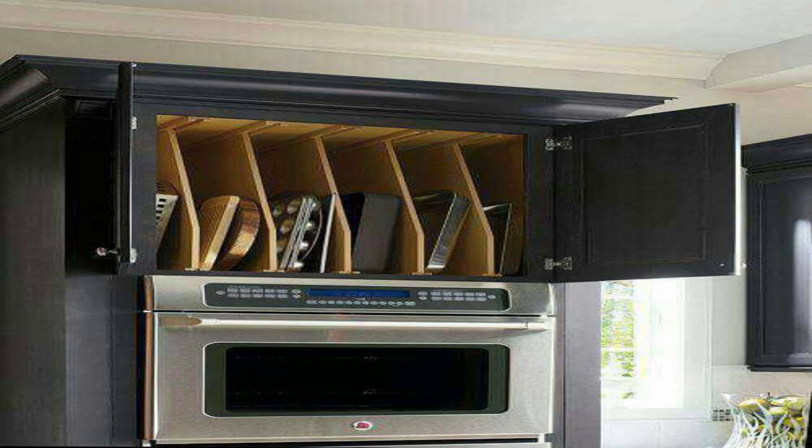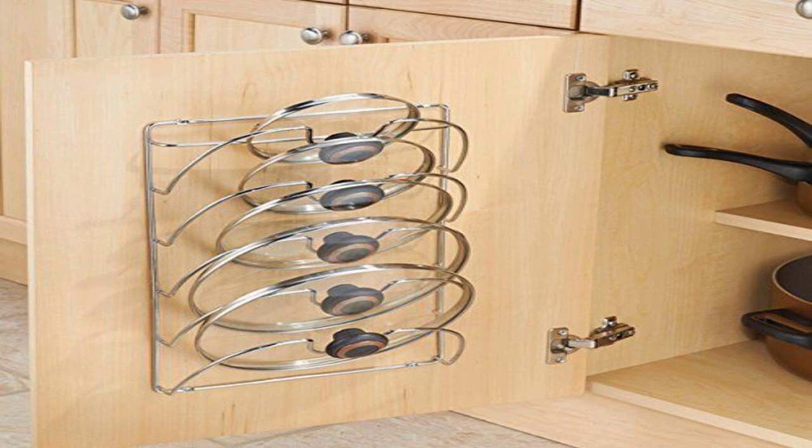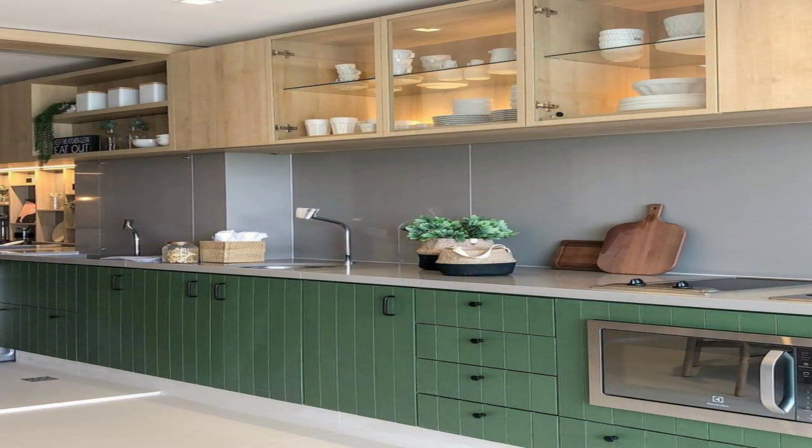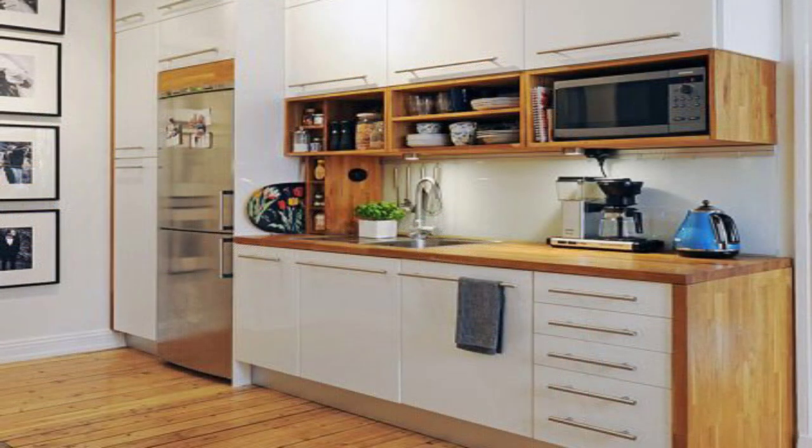4. Charming Country. Small doesn't have to be boring. This minuscule country house kitchen is compact, charming, and efficient. The design takes advantage of every space available. The wall, top of the fridge, and shelf supports are all expanded as space savers.